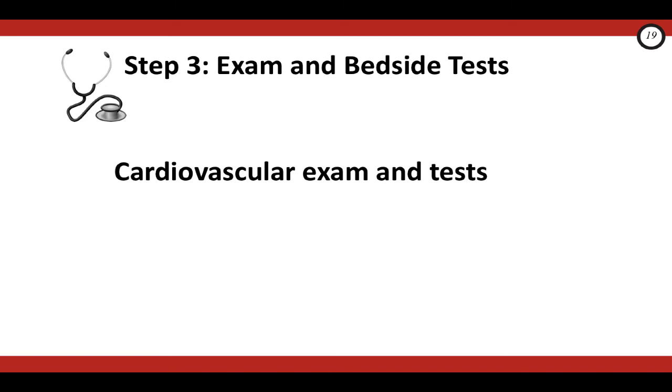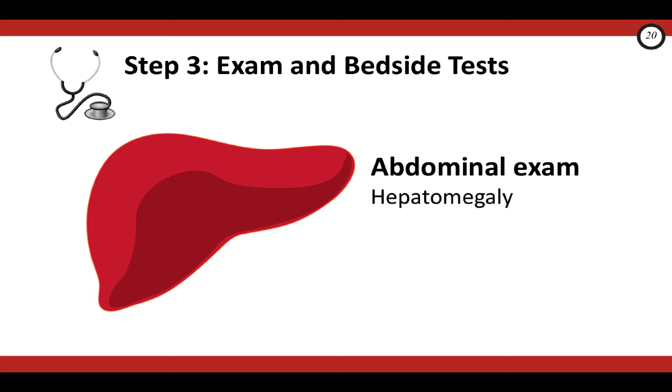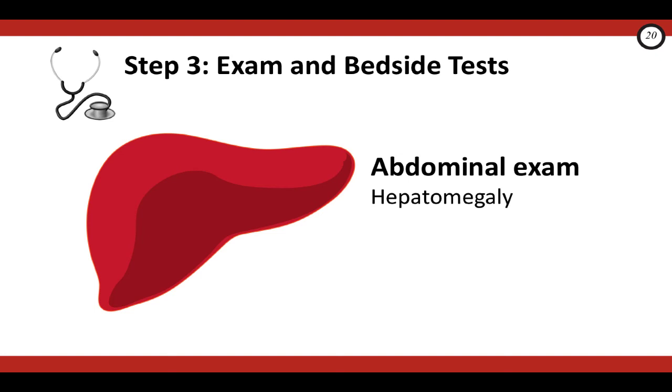Moving on to the cardiovascular exam — there are three pearls, all pointing toward a left-sided obstructive lesion: number one, absent or decreased femoral pulses; number two, a femoral-brachial or femoral-radial pulse delay; and number three, a blood pressure differential between pre-ductal and post-ductal limbs. Finally, for the abdominal exam, there's only one important finding: examine for hepatomegaly.